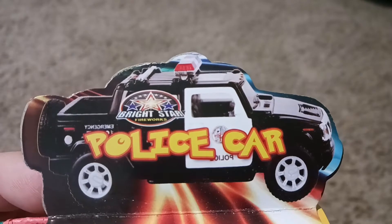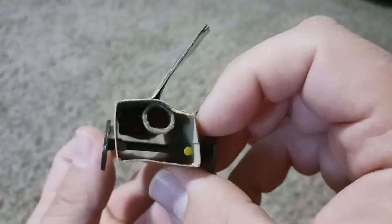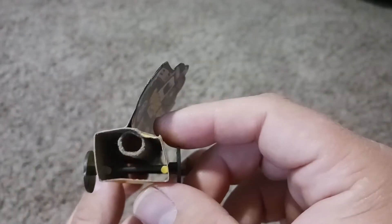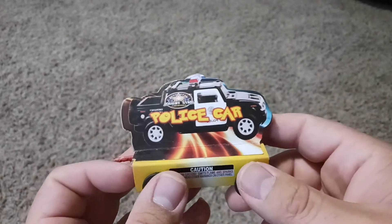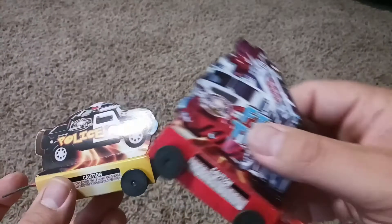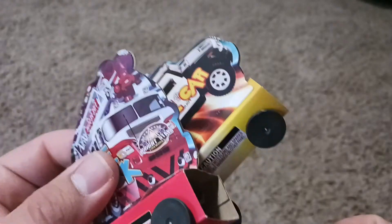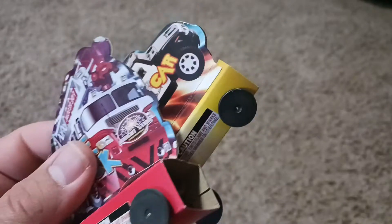Both are from Bright Star Fireworks — never heard of that brand before. This looks like a simple tube, and there's a second tube in there. I'm guessing it goes and then maybe there's some kind of pop or crackle. This one's the same — two tubes in there. I just thought they look like fun for the kids, and honestly I get a kick out of these novelties as well.